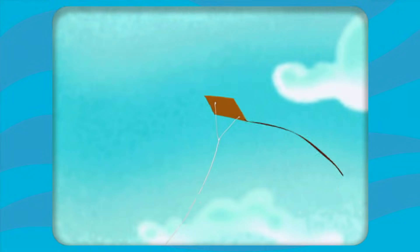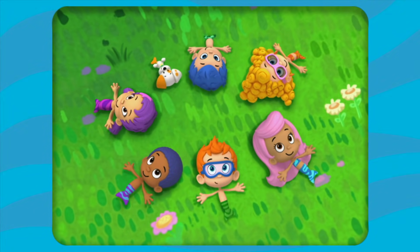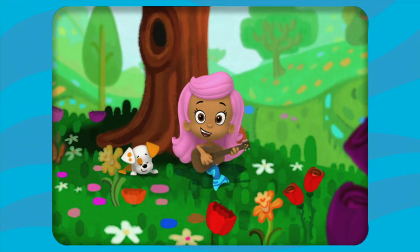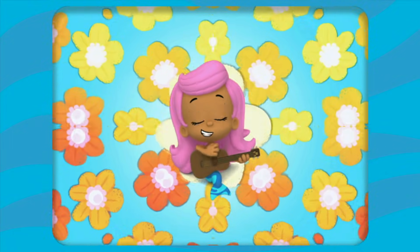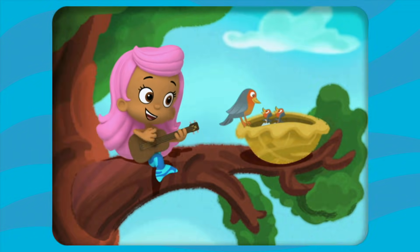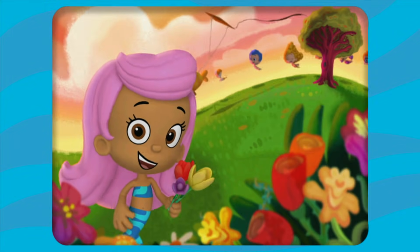It's Molly! La la la, it's a beautiful day. Yeah, spring is here. Hey hey hey. It's a beautiful day. Oh, spring is here. Hey hey hey. Well, it's a beautiful day. Oh, it's a beautiful day.